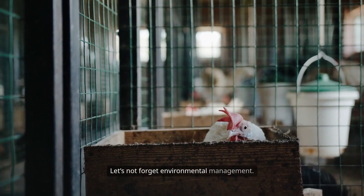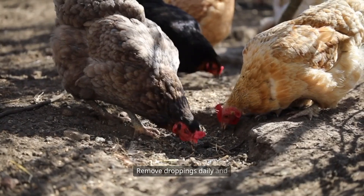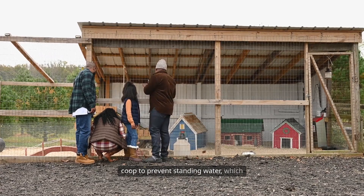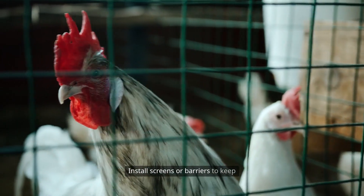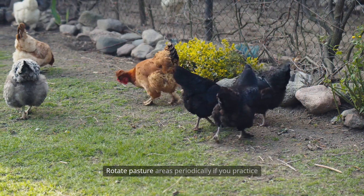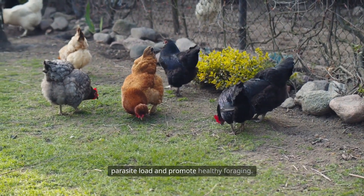Let's not forget environmental management. Maintain a clean, dry coop to minimize disease risk. Remove droppings daily and replace bedding as needed. Ensure proper drainage around the coop to prevent standing water, which can attract pests and harbor pathogens. Install screens or barriers to keep wild birds and rodents out, as they can introduce diseases to your flock. Rotate pasture areas periodically if you practice free-range or movable coop systems to reduce parasite load and promote healthy foraging.